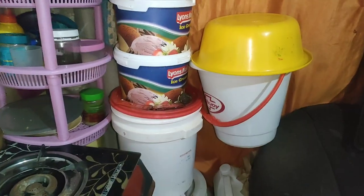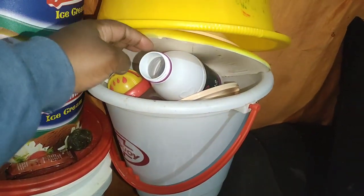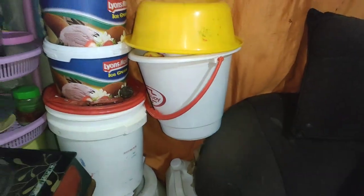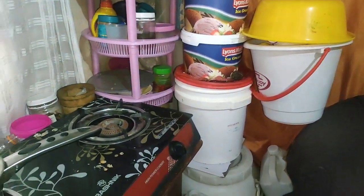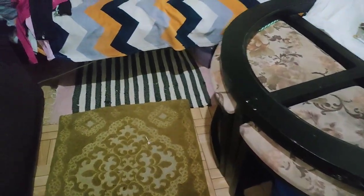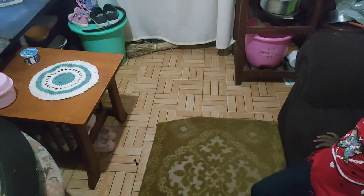I forgot to show you where I put my utensils — the utensils that need to be washed. That's where I put them. And I decided to put a small carpet on the floor because it's so cold with this cold weather.